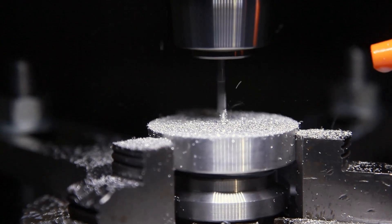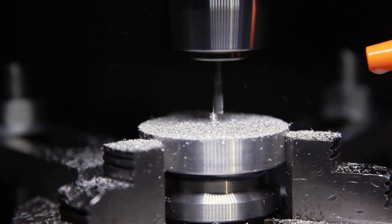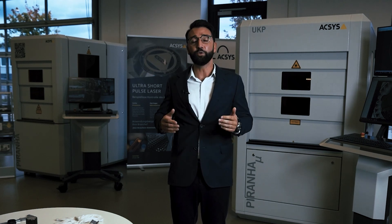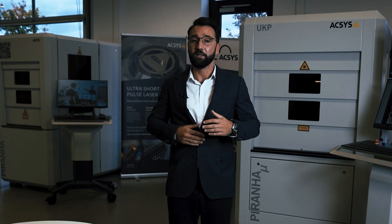CNC milling had a lot of benefits and made work a lot easier, more efficient and faster, but it was still not the peak of engraving. When we talk about the peak of engraving, now we have to talk about laser technology. And not just any laser technology, but femto technology — ultra short-pulse femto laser technology.